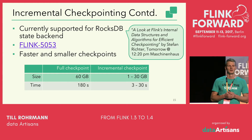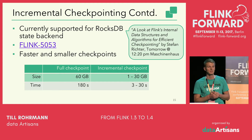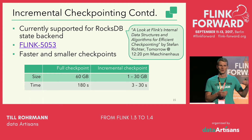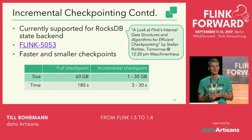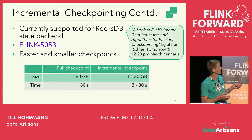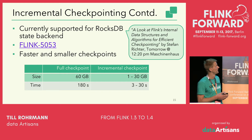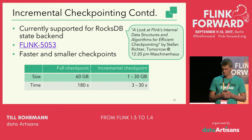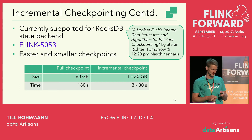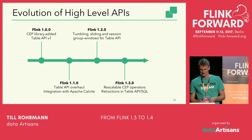If you want to learn more about how incremental checkpointing works — and also how we made the heap state backend fully asynchronous so that checkpointing no longer blocks the main processing thread — I can highly recommend the talk 'A Look at Flink's Internal Data Structures and Algorithms for Efficient Checkpointing' by Stefan Richter, which takes place tomorrow at 12:20 PM in the Machine House.